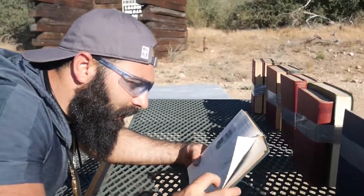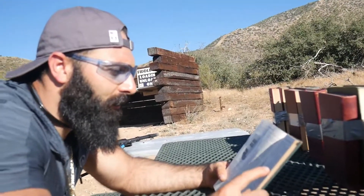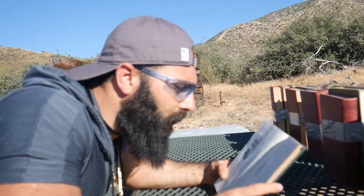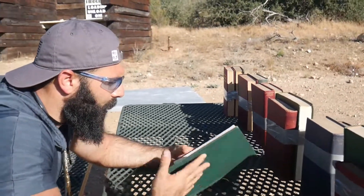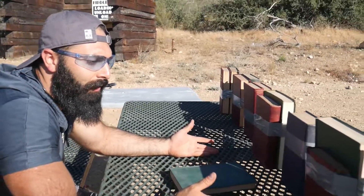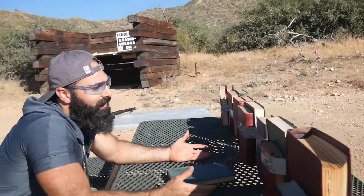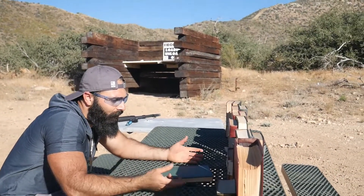How many books is it gonna take to stop? Nine more? They don't know? 22? They don't know? So even this book doesn't say how many bullets it's gonna take to stop her. I mean, how many books is it gonna take to stop her? I don't know. Okay, let's find out.